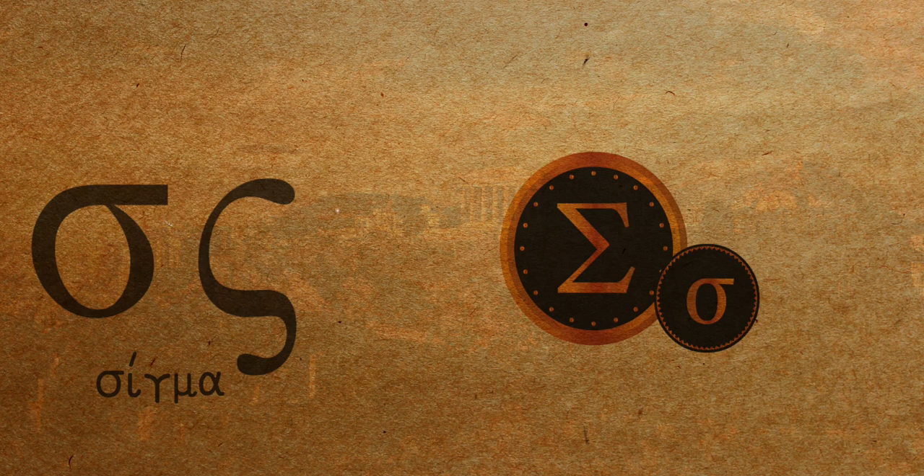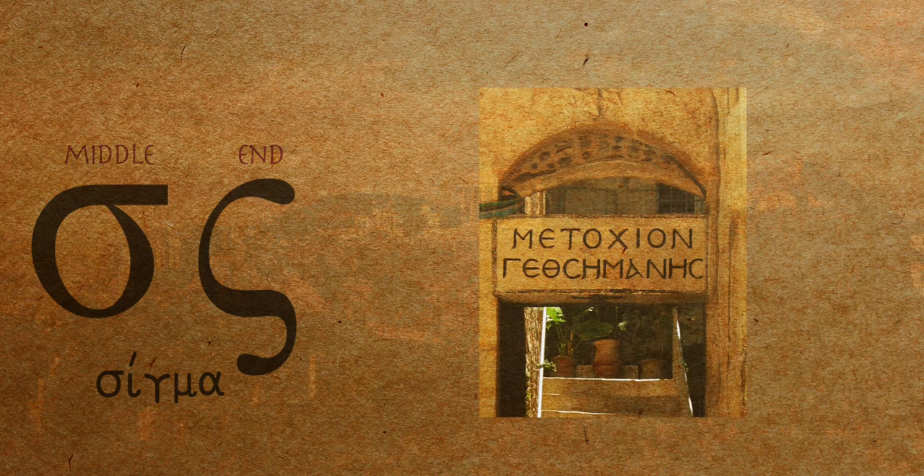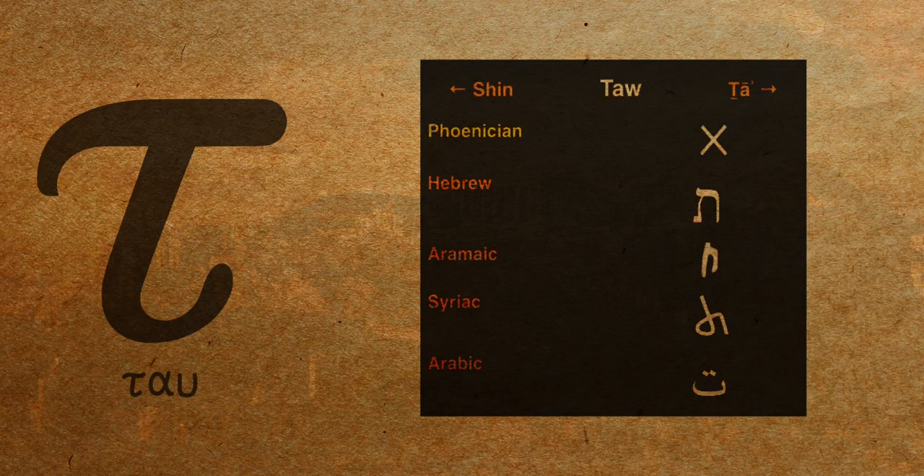Sigma has two different versions — one for the middle of a word and one for the end of it. Although the letter Lunate Sigma, as it is called, used to be the default version of this letter in the Middle Ages, when the Greek alphabet still only had one case. Tau — it was based on a character that looks like the modern X. The X saga continues. We'll get to it in a second, though.